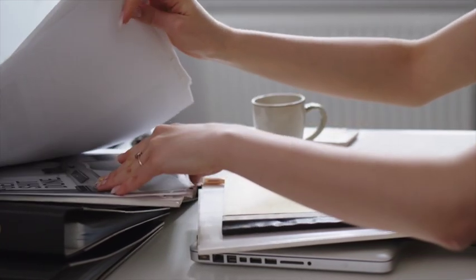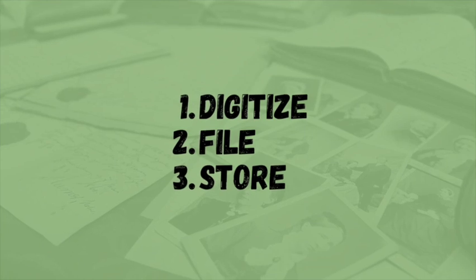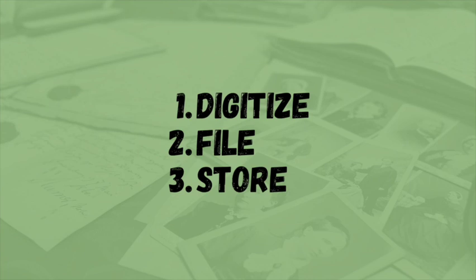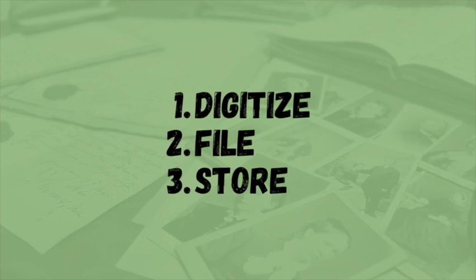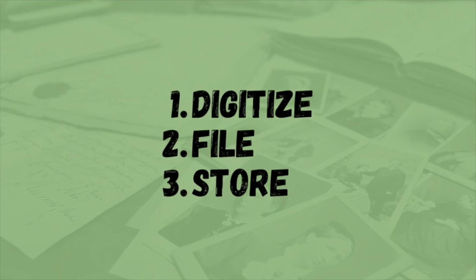The three steps you can take to organize everything you've accumulated are: one, making sure you've digitized everything; two, making sure the physical and digital items are filed away according to your filing system; and three, making sure they're properly stored.